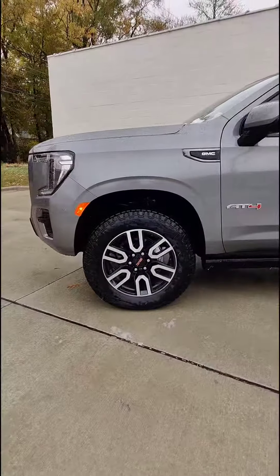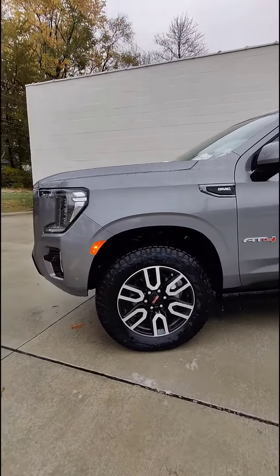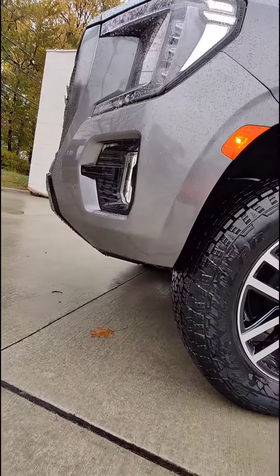It's in its lifted mode right now, so you have a pretty decent ground clearance with this guy, especially because it's missing the lower part of the front bumper that other Yukons would have.